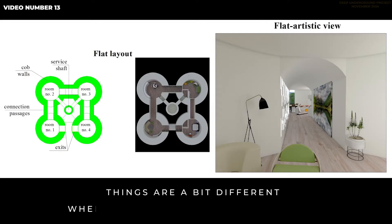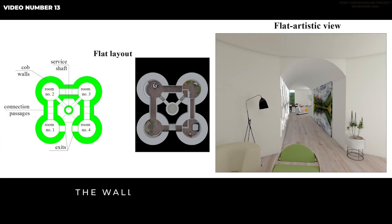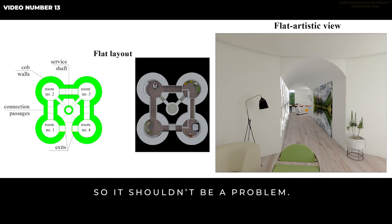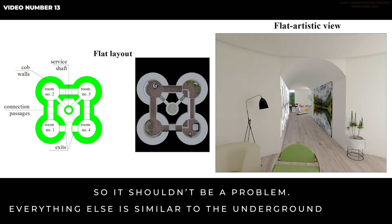Things are a bit different when we are talking about molehills. The walls are straight but curved, which is not a very unusual combination, so it shouldn't be a problem. Everything else is similar to the underground version.